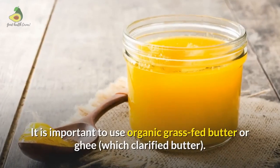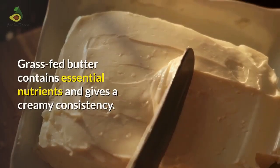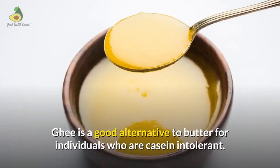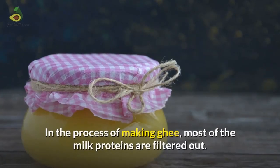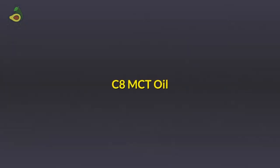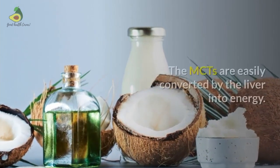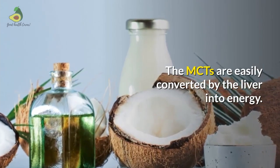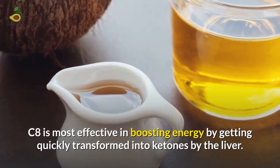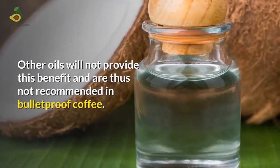For butter, it is important to use organic grass-fed butter or ghee, which is clarified butter. Grass-fed butter contains essential nutrients and gives a creamy consistency. Ghee is a good alternative, especially for individuals who are casein intolerant, as most milk proteins are filtered out in the process of making ghee. For the oil, C8 MCT oil is recommended. Medium-chain triglycerides are fatty acids easily converted by the liver into energy. C8 is the most effective, as it is quickly transformed into ketones by the liver. Other oils will not provide this benefit.